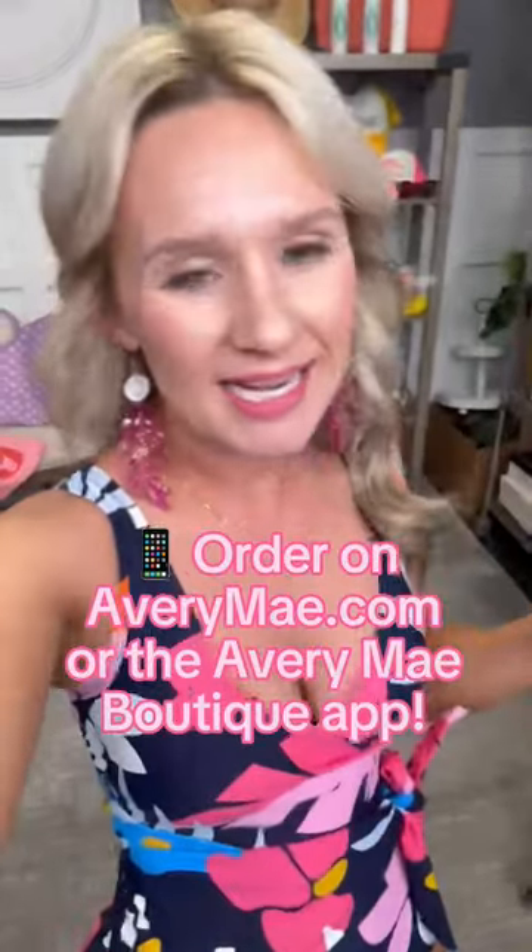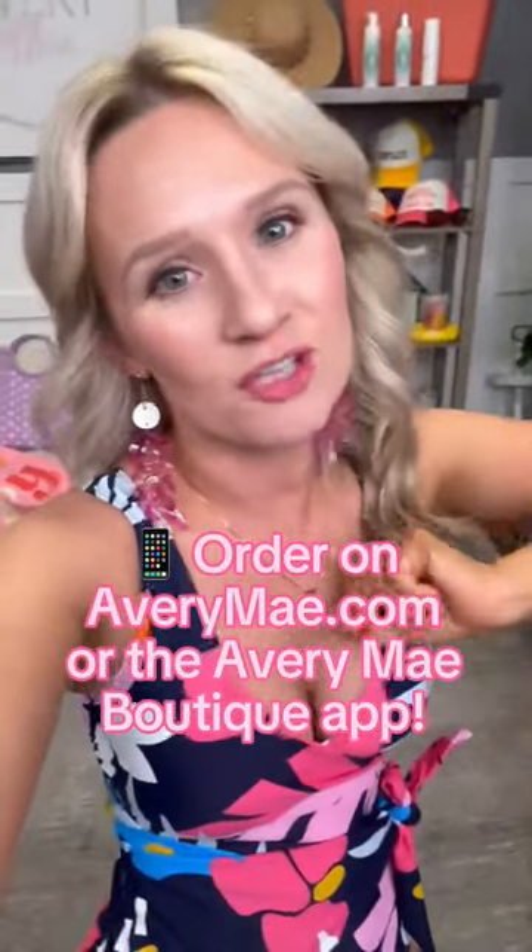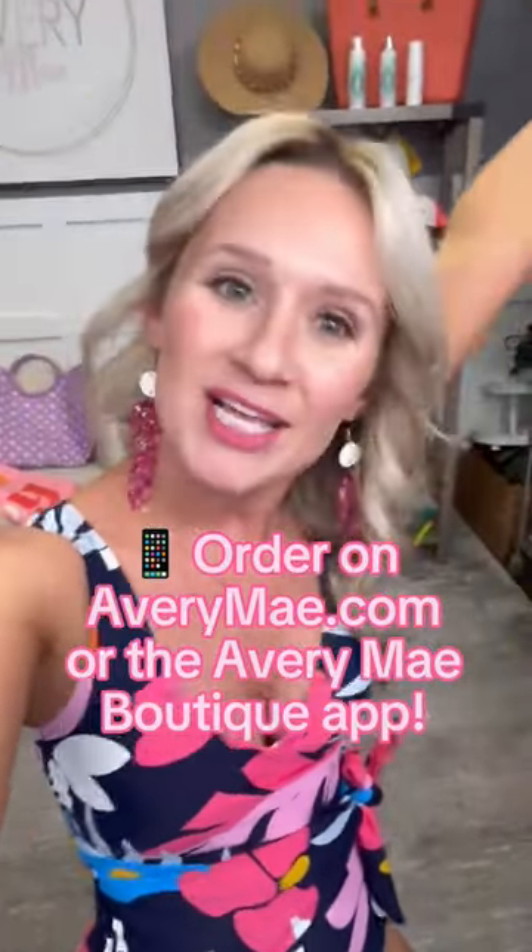Every single video has a live replay, and when you watch that live replay you're going to see two models in each piece of swim — really exciting stuff! If you're swim ready, make sure to check out the Avery May Boutique swimwear collection.